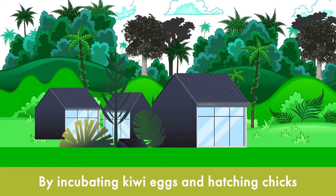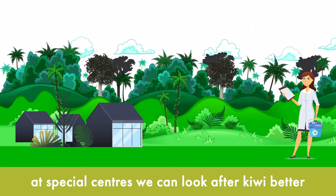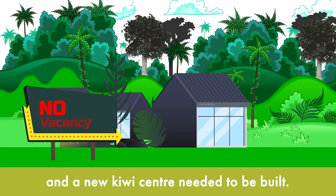By incubating kiwi eggs and hatching chicks at special centres, we can look after kiwi better and grow the kiwi population. In 2018, space to look after kiwi ran out and a new kiwi centre needed to be built.